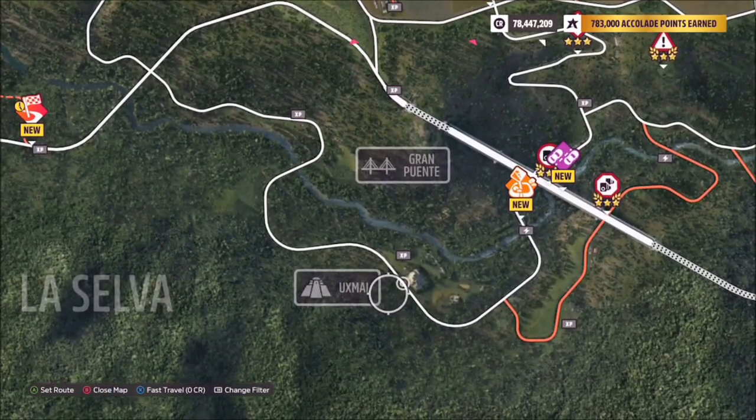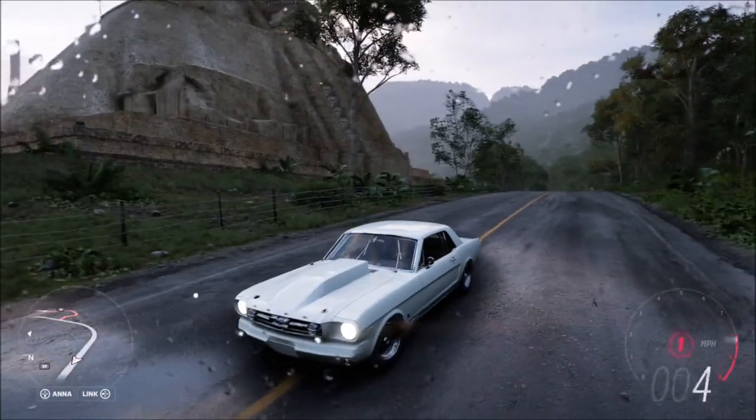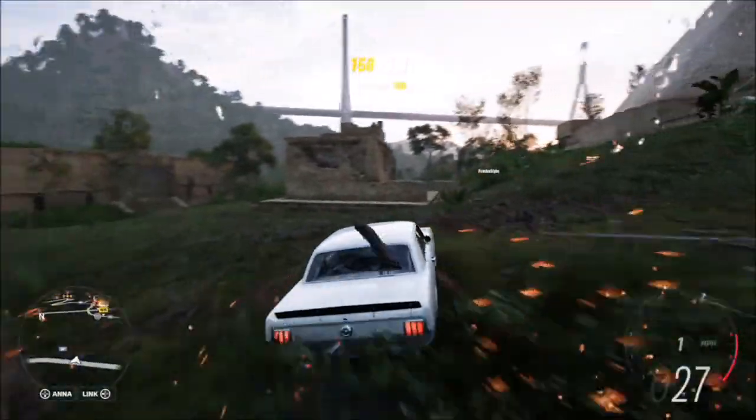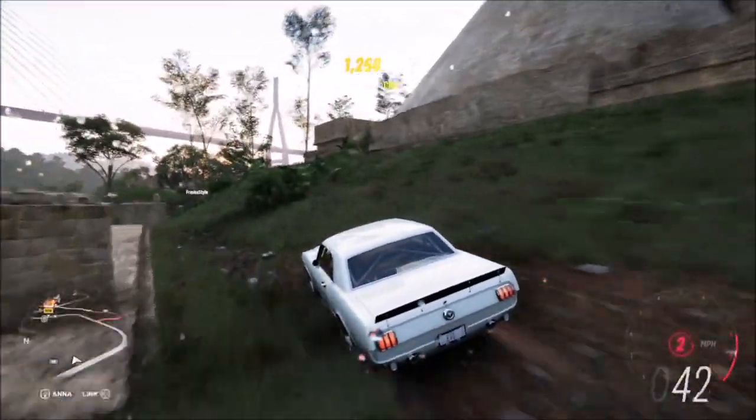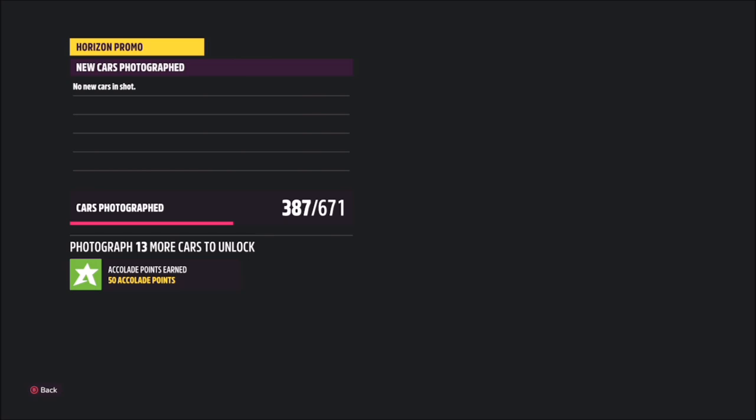Uxmal is located just below the Grand Puente Bridge, which is where we took a photo a couple of weeks ago with the Fiesta ST. It's at the south of the map, and as you can see to the right in the image is the sort of weird pyramid shaped building. This is the one in the background of the thumbnail for this week's photo challenge.